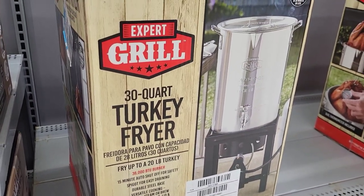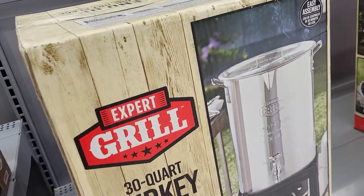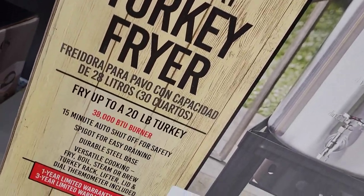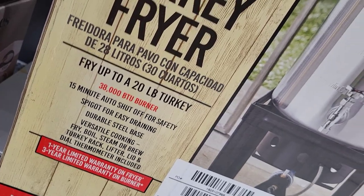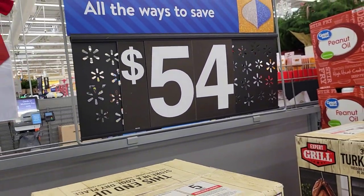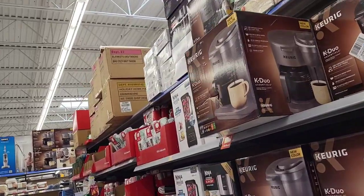Who deep-fries a turkey for Thanksgiving? Y'all need to invite me to your house — don't forget about me because I'm terrified. I've seen a fire department do this one time as a safety demonstration, and it went up in flames with a frozen turkey. It was scary, so I won't be doing it. $54 for this piece.